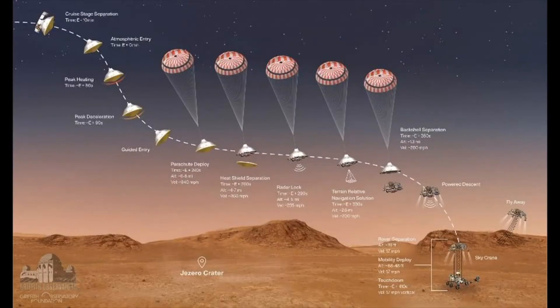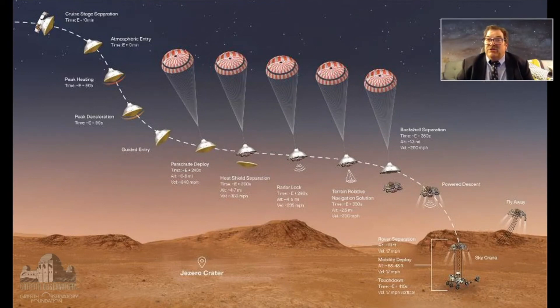Another interesting thing that's happened on Mars: the back shell and parachute have been spotted. Perseverance came in at high speed — the heat shield slowed it down, they popped open a parachute, got rid of the heat shield, targeted the ground, and then ejected the back shell. That back shell and parachute then got ejected and the rover came down on a sky crane.